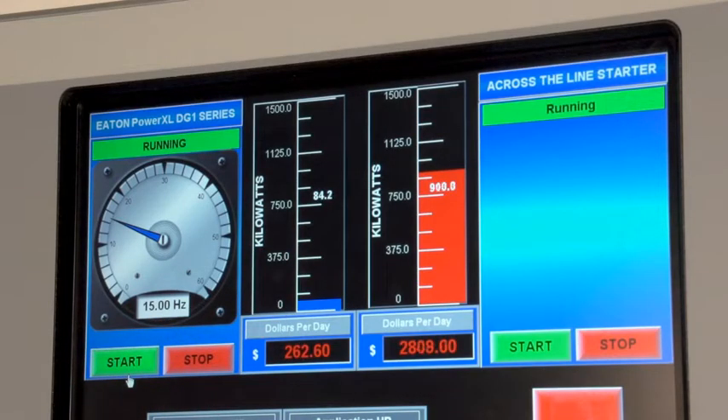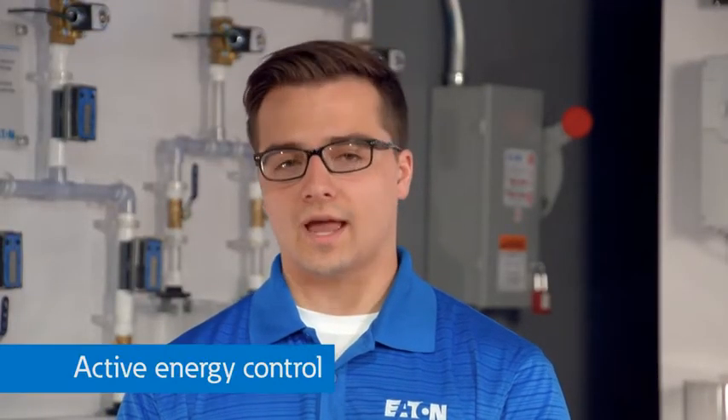Watch this comparison with the airflow demo running at nearly 100% speed, which uses more power than the blower across the line. The final part of this demonstration illustrates that you can save even more money with Eaton drives using active energy control.